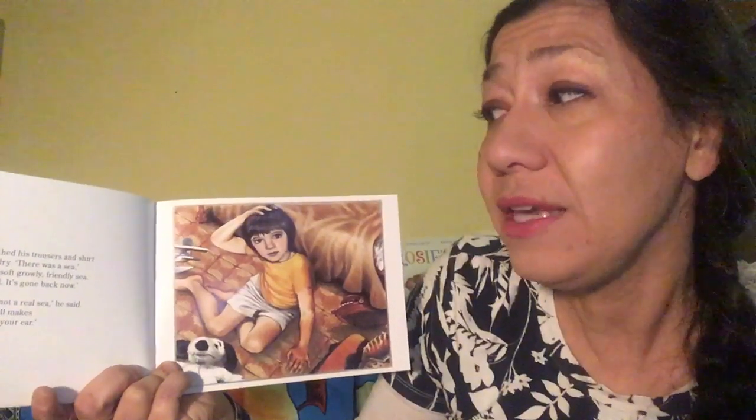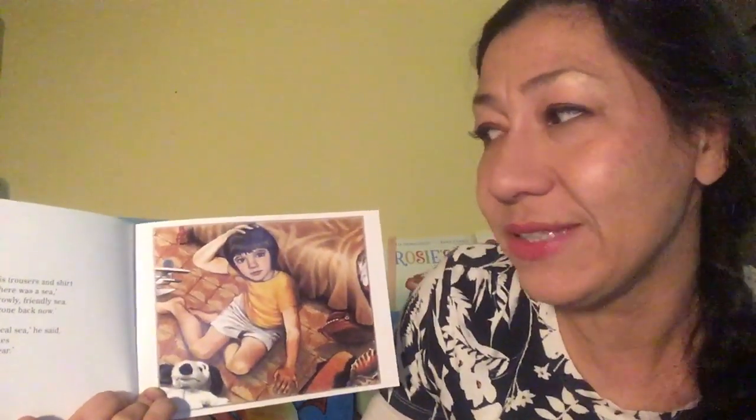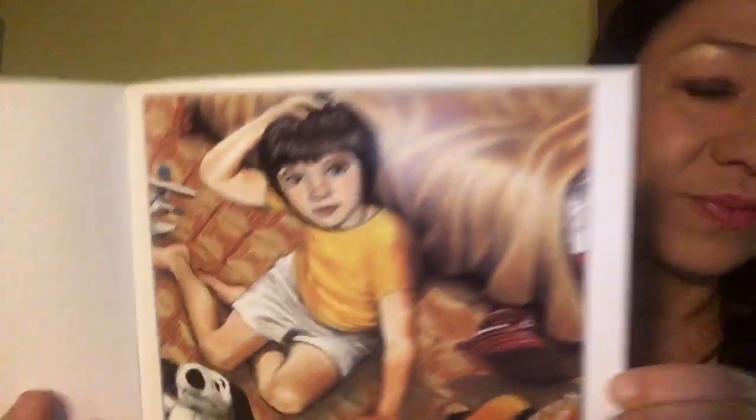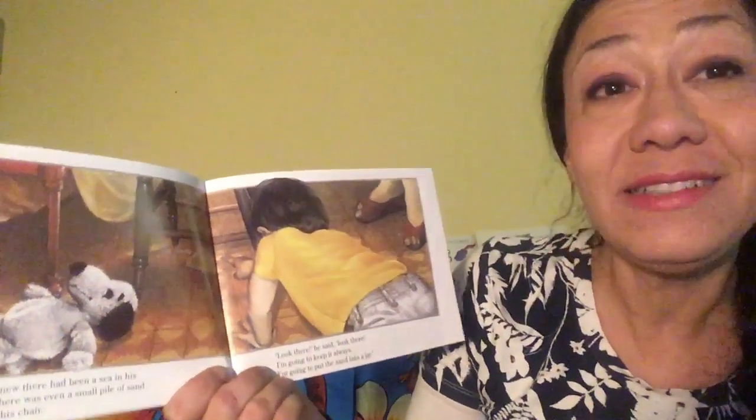I wonder where it went. David sat up. He touched his trousers and shirt and his hair. He was dry. There was a sea, he said. There was a soft, growly, friendly sea. It lives inside the shell. It's gone back now. His father smiled. It's not a real sea, he said. It's just a noise the shell makes when you put it against your ear. But David knew there had been a sea in his bedroom. There was even a small pile of sand underneath his chair.